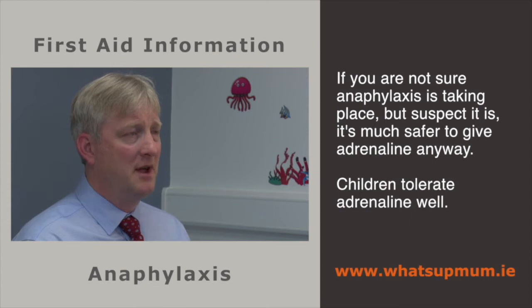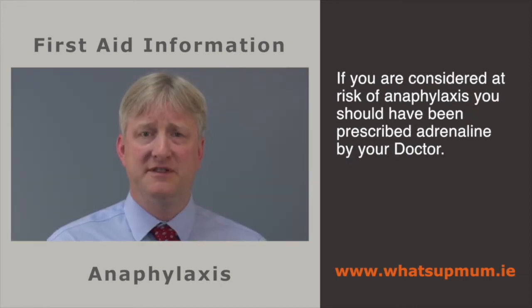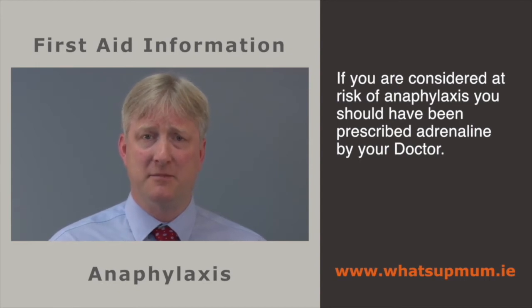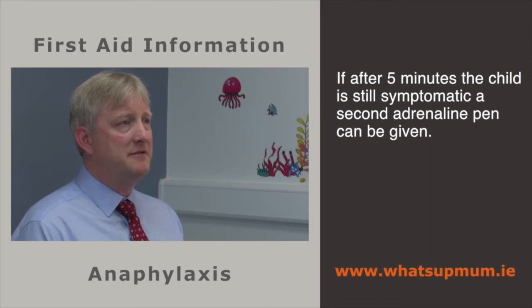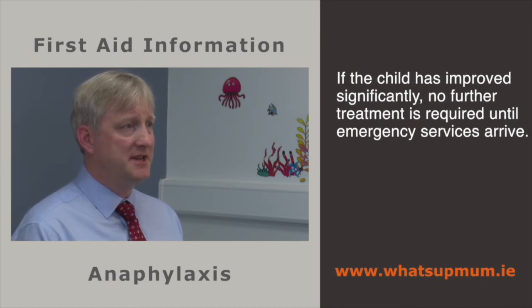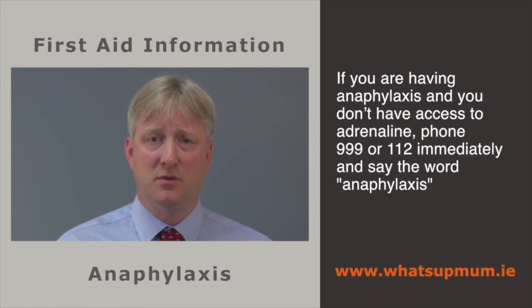If you suspect anaphylaxis because of difficulty in breathing or circulatory collapse, it is much safer to give adrenaline. Adrenaline is well tolerated by children and it is very unusual that it would do any harm. If you have previously been considered at risk of anaphylaxis by your doctor, you should have been prescribed adrenaline, and it should have been demonstrated to you by the doctor or pharmacist. Once adrenaline has been given, other medications can also be given, such as antihistamines or asthma medications like Ventolin. If after five minutes the child remains symptomatic, a second adrenaline pen can be administered. If you are having anaphylaxis and do not have access to adrenaline, phone 999 and state the word anaphylaxis.